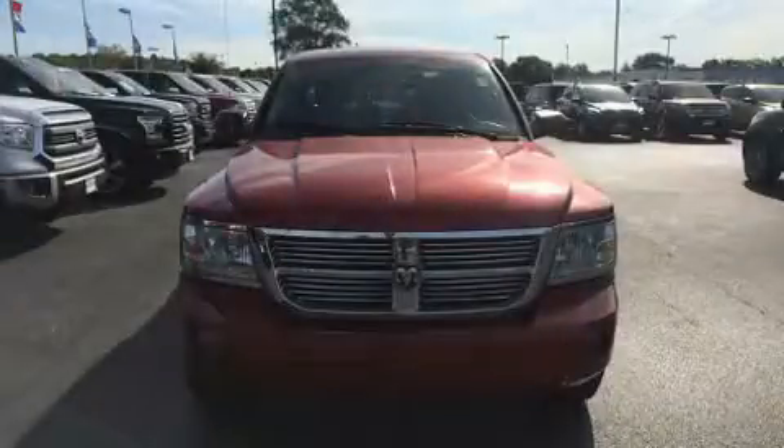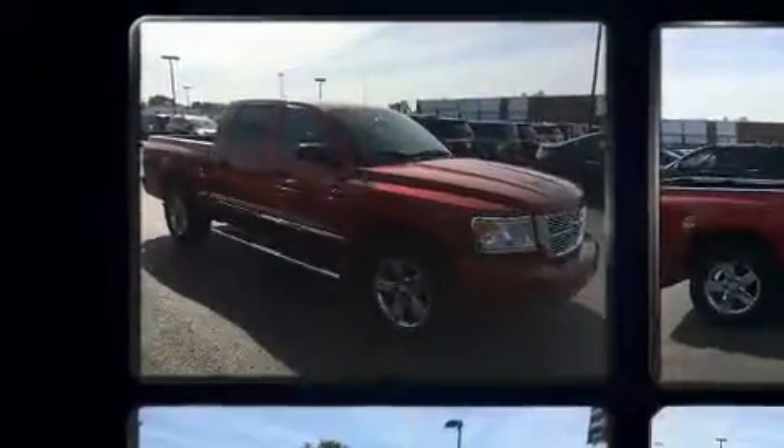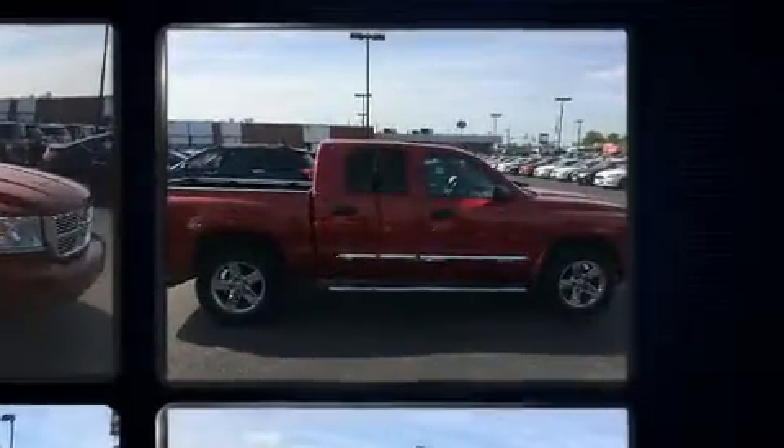Take command of the road in the 2008 Dodge Dakota. This four-door, five-passenger truck has not yet reached the 50,000 mile mark. It features an automatic transmission, four-wheel drive, and a powerful eight-cylinder engine.